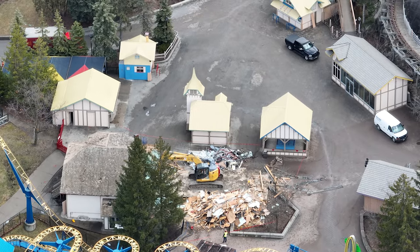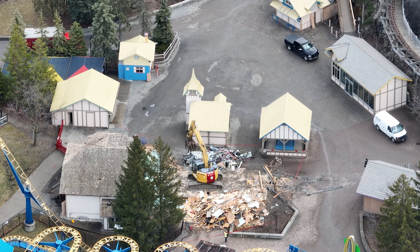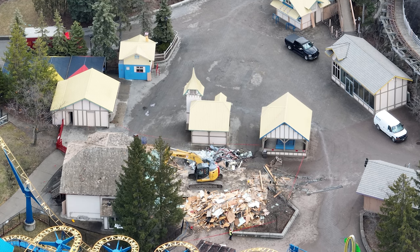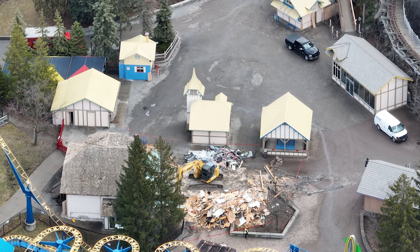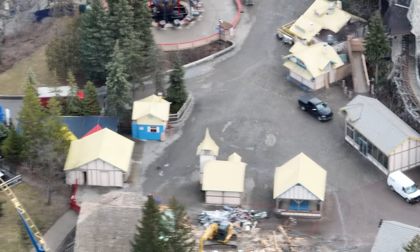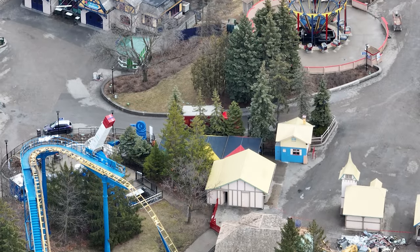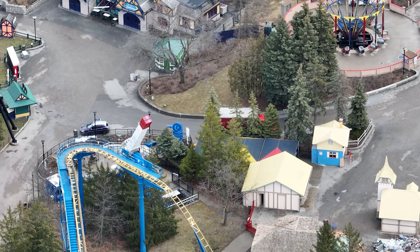I have a really cool construction update for you guys today — a lot changes in a day. This was filmed at around 11 a.m. and you're going to see the area change even more after that. I'm starting to speculate that a lot of these buildings are going to come down and the whole area might just be getting gutted and refreshed, but we'll have to see how that plays out.